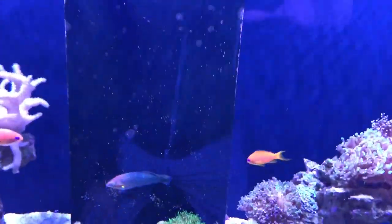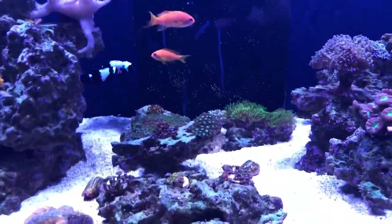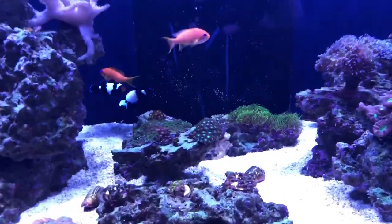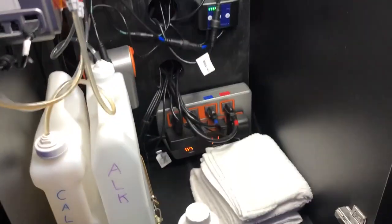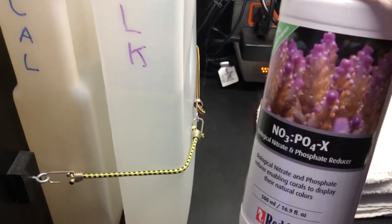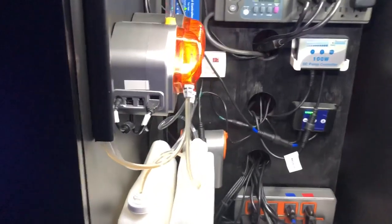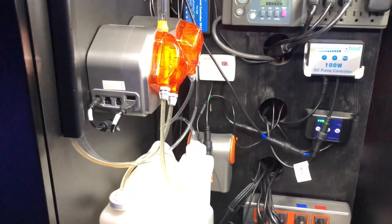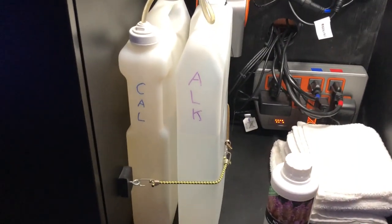One thing I've done differently is I started adding NoPox when my nitrates went up. Down in the sump area, everything is pretty much the same. I dose just a little bit — about three milliliters every day. My DOS unit is working really well. I had to replace one of the heads when I first got it, but after that it's worked fine.